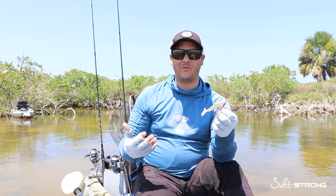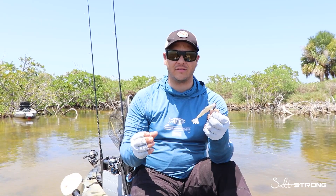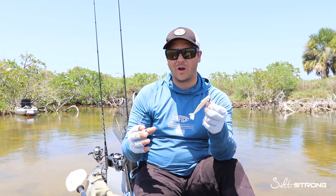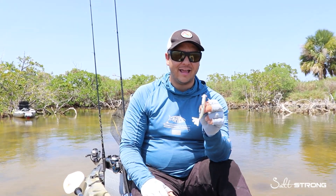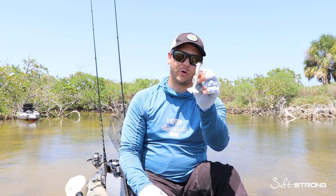So when I find tailing redfish — and in this situation a tailing bull — I know they're keyed in on crustaceans. They're looking for shrimp and crabs, an easy meal opportunity, and this is definitely not aggressive. They're not going to get spooked or swim away from a profile like this.